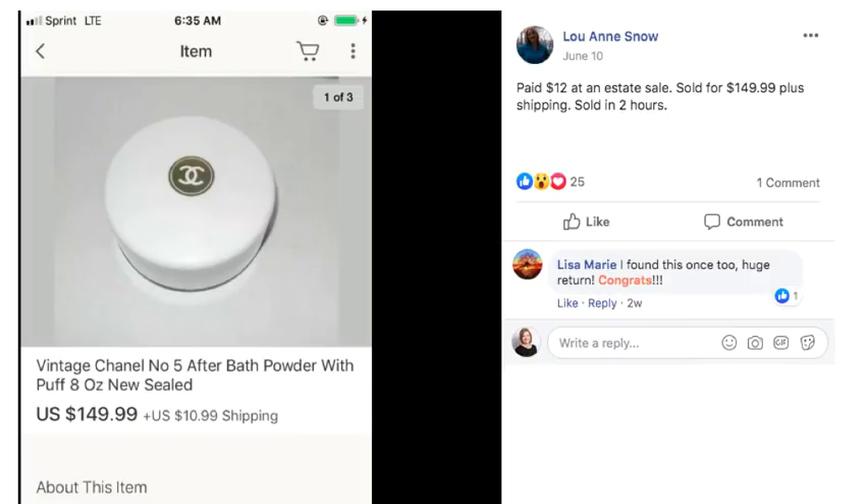Luanne paid $12 at an estate sale and sold vintage Chanel No. 5 after bath powder with puff, new sealed, for $149.99 plus shipping. My grandmother used to wear this — she was born in 1908, a young woman around the same time as Coco Chanel, and she had everything: the powder, the lotion, the fragrance spray. So vintage Chanel — $149 and Luanne paid just $12 for it.